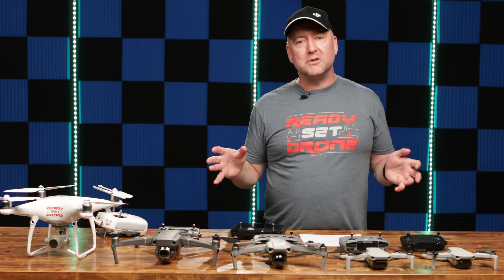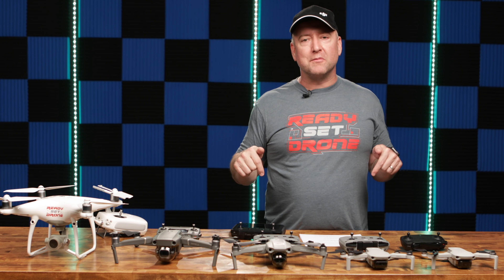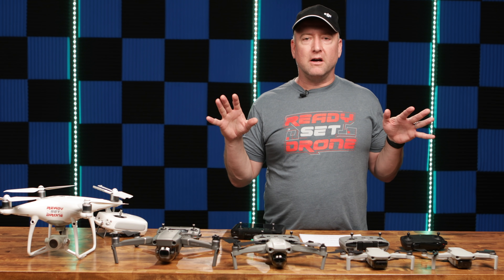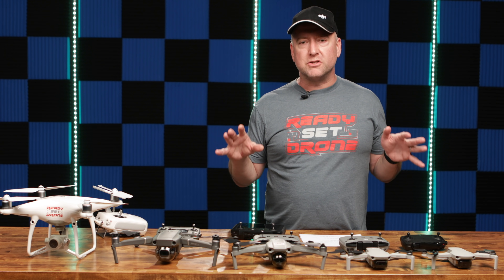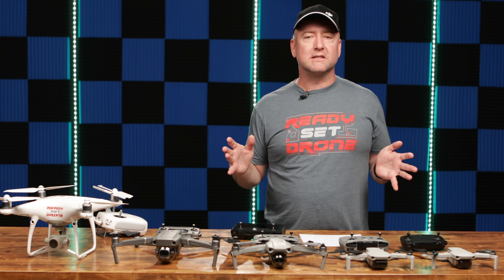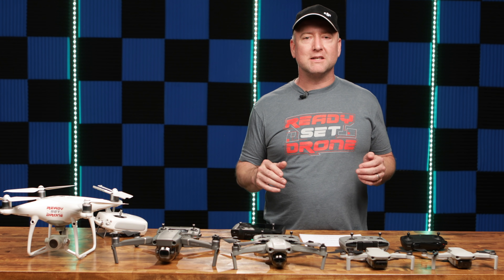That's a lot of talking — I hope you enjoyed this video. I'd love to hear your comments below about these drones and drone videography and photography in general. Please leave a comment, and if you haven't already subscribed and you like drone videos, please hit the subscribe button. We'll see you next time on Ready, Set, Drone.